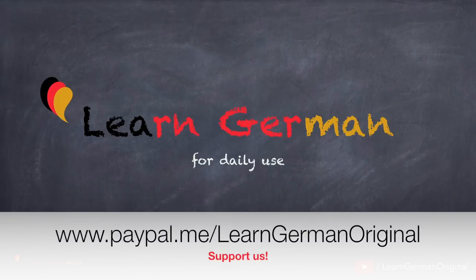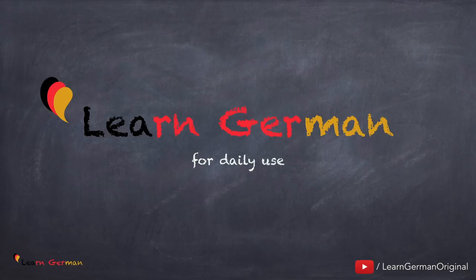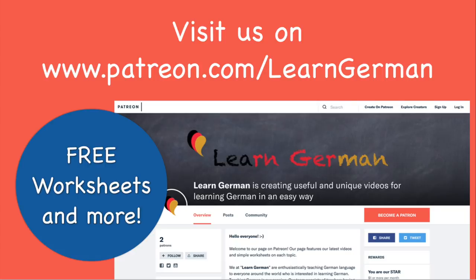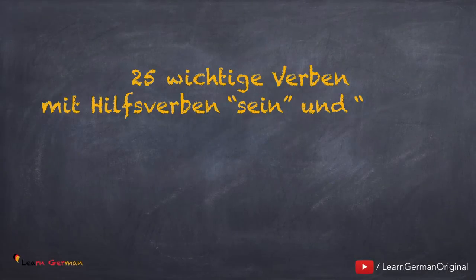Hello everyone and welcome to our video series on Learn German for Daily Use. In this video, we'll be learning 25 verbs that take Haben and Sein as the helping verb in perfect. We would advise you to revise perfect before you watch this video. The link is given below. You can download a free worksheet based on this lesson from our page on Patreon.com. Let's begin.